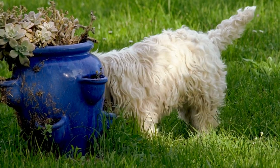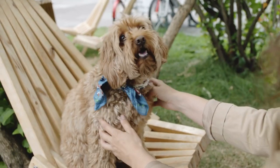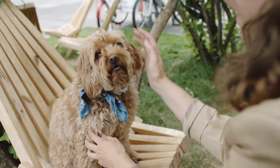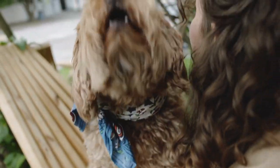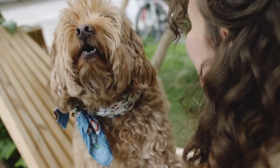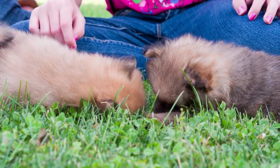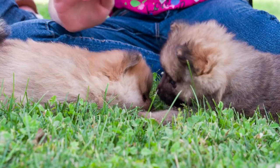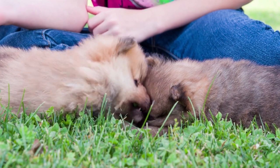This breed was called by several names in China, none of which were 'Chow Chow.' In the late 1700s, English merchants brought miscellaneous cargo from the Far East that they called 'chow chow,' and because dogs were sometimes part of that cargo, the name eventually caught on. Queen Victoria helped popularize the breed, and a breed club was formed in England in 1895.